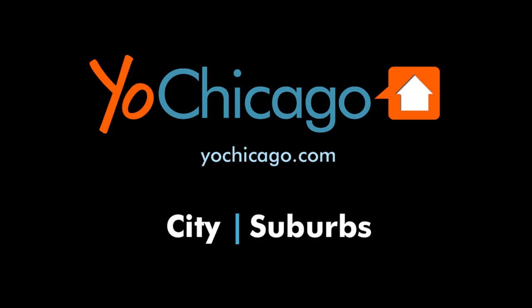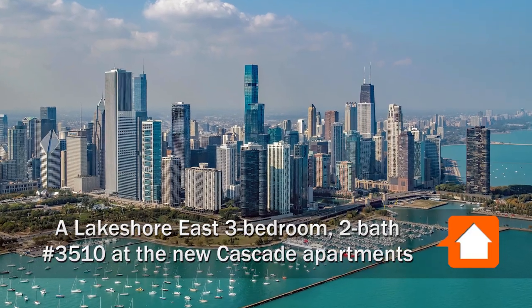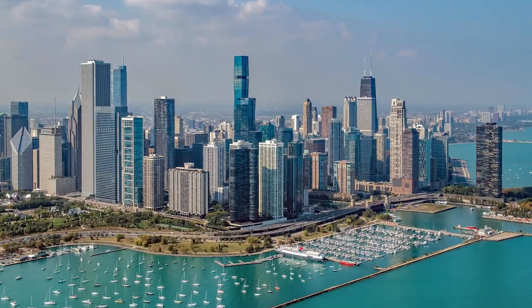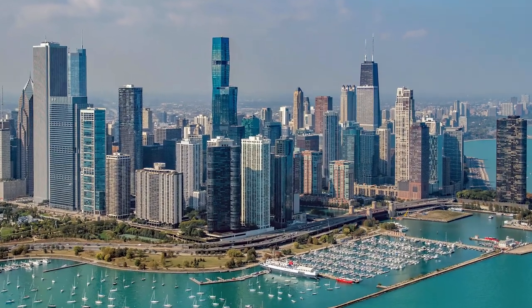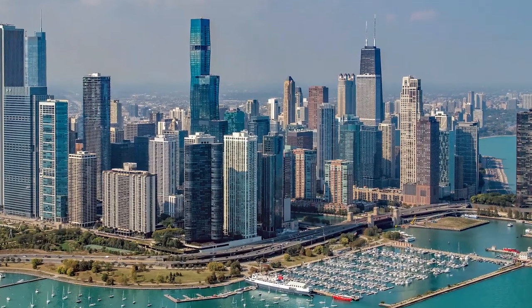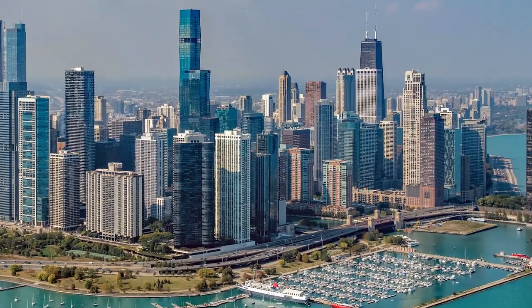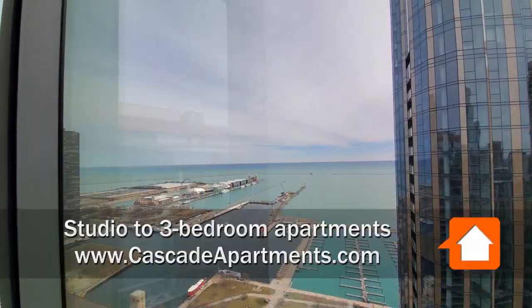This is Joe from YourChicago.com. I'm headed to the largely residential Lakeshore East neighborhood to a location that's adjacent to the new Cascade Park and a short walk from Aggie Daly Park, the Riverwalk, and the lakefront for a tour of one of the luxury apartments at the new Cascade Tower.